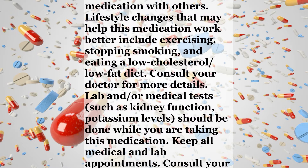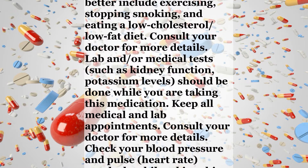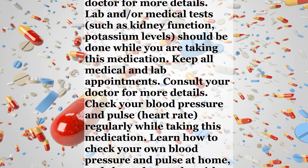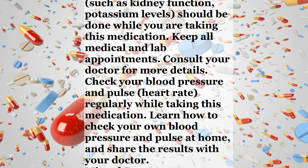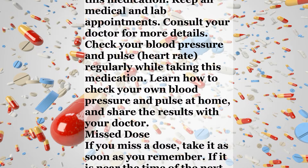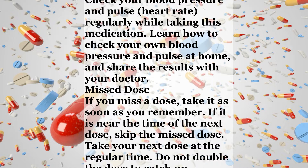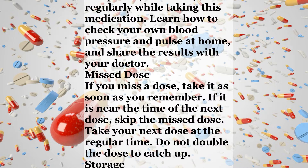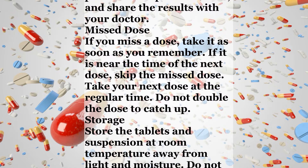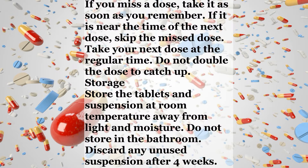Notes: Do not share this medication with others. Lifestyle changes that may help this medication work better include exercising, stopping smoking, and eating a low cholesterol, low fat diet. Consult your doctor for more details. Lab and medical tests such as kidney function and potassium levels should be done while you are taking this medication. Keep all medical and lab appointments. Check your blood pressure and pulse regularly while taking this medication. Learn how to check your own blood pressure and pulse at home and share the results with your doctor.